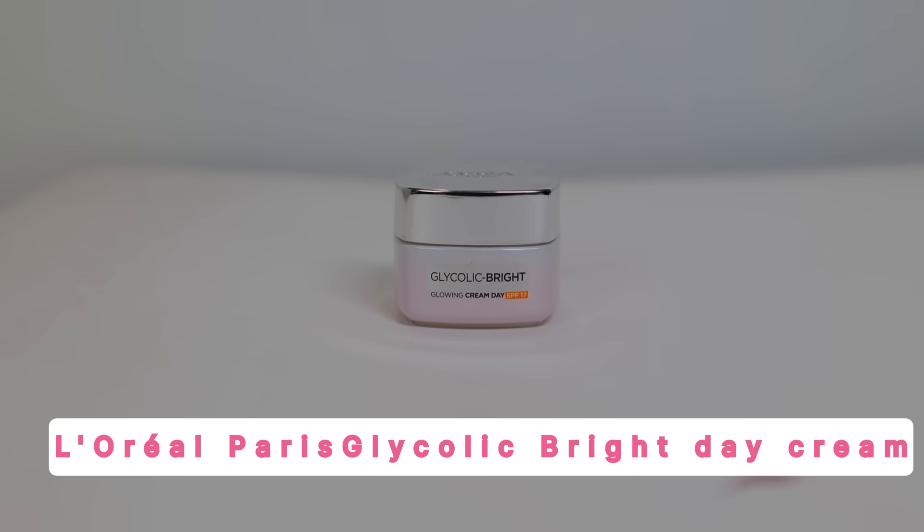I have used this serum for the last 10 to 12 days as part of my skincare routine, and I can't believe the difference it's made in my skin. For the best results, I've paired it with the L'Oréal Paris Glycolic Bright Glowing Day Cream.